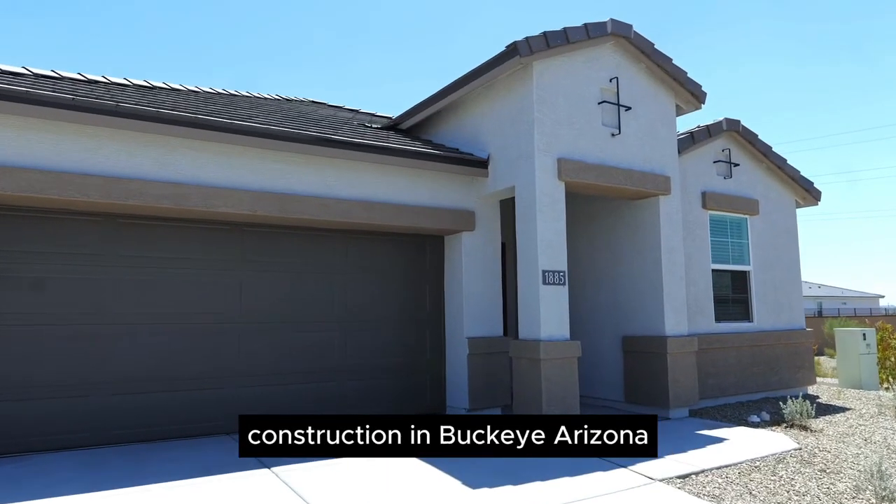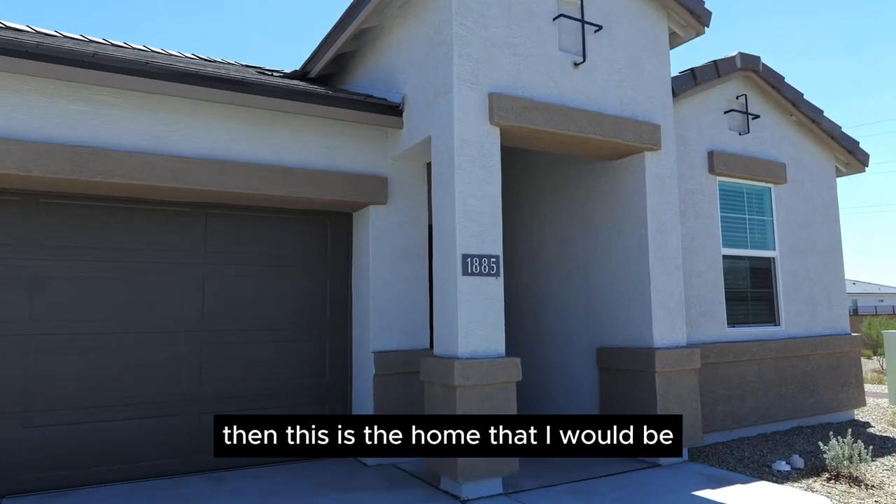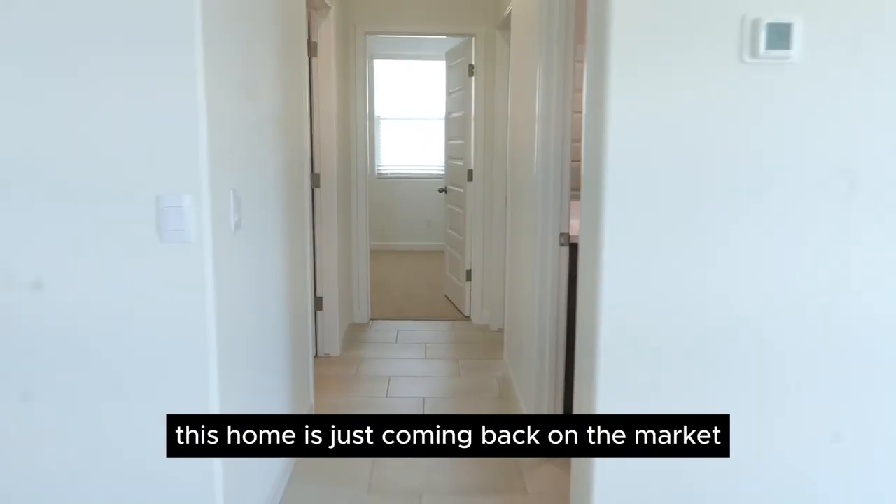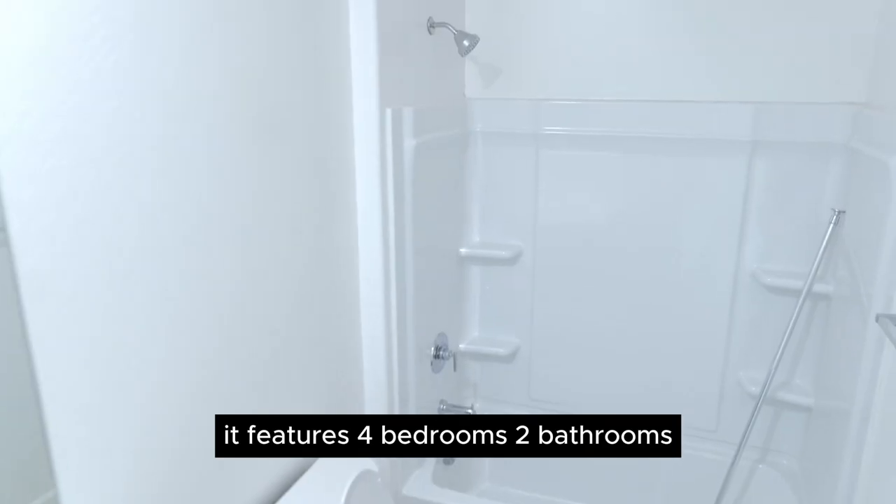If I was going to be buying new home construction in Buckeye, Arizona, then this is the home that I would be putting an offer in on this week. This home is just coming back on the market. It features four bedrooms and two bathrooms,